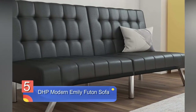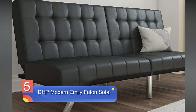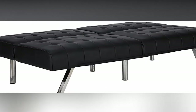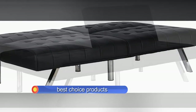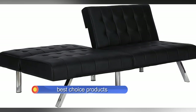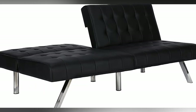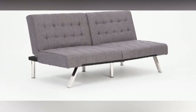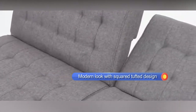Number 5: DHP Modern Emily Futon Sofa — leather convertible couch models. Most of the time we want a sofa which looks both stylish and modern, and we end up spending a huge amount of money online to get it delivered to our homes. But when we finally assemble it and sit on it, the sofa doesn't look or feel as comfortable as it was described in the online store. So what should you do? Well, for starters, always look for reviews of the product before you buy it. And you can always go for brands which have established their names in the market.